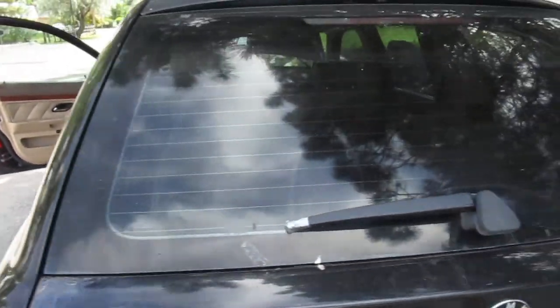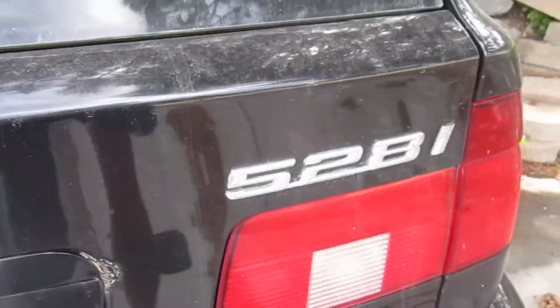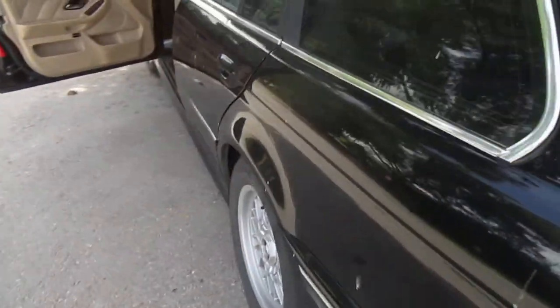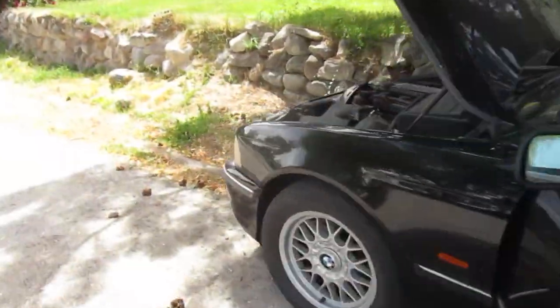Here's the BMW 528i Wagon. It's a really great car. I got it for one of my friends for a thousand bucks a while ago.